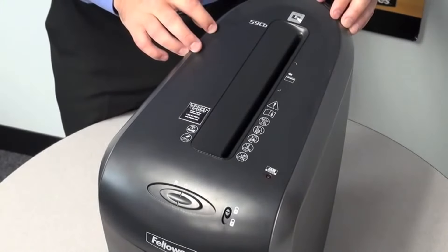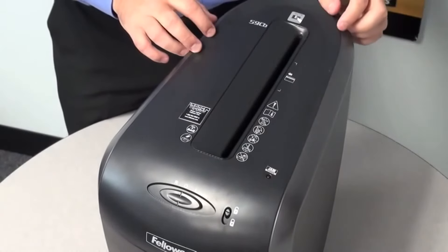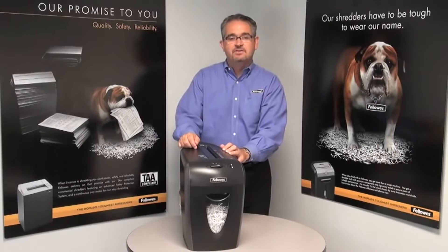The 59CB also includes a patented safety lock, which helps prevent unintentional shredding. This is the 59CB from Fellowes, manufacturers of the world's toughest shredders.